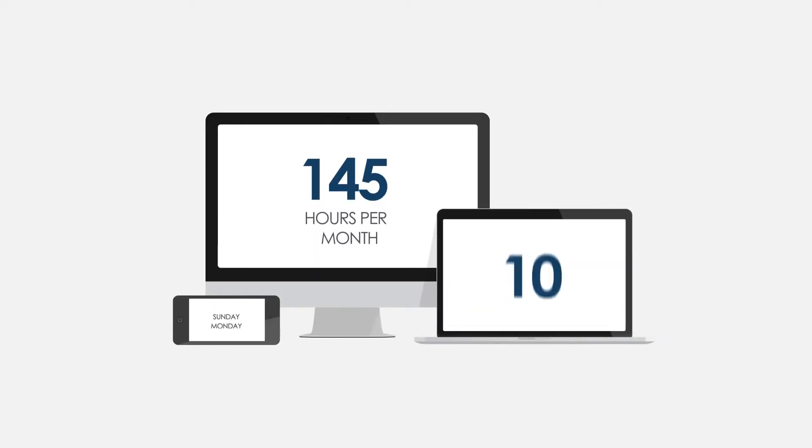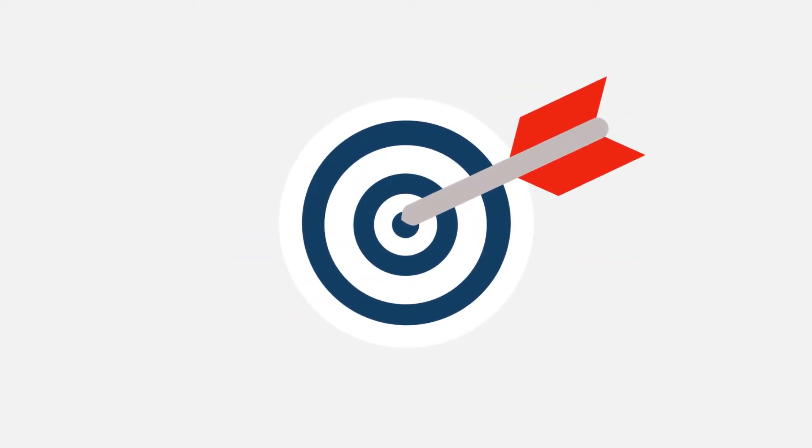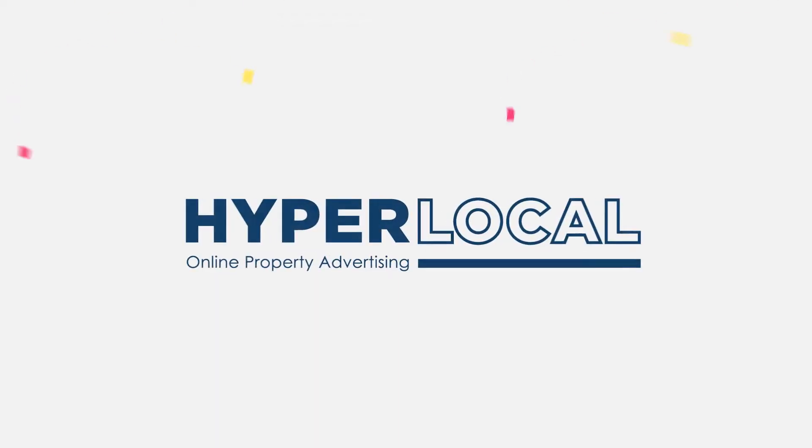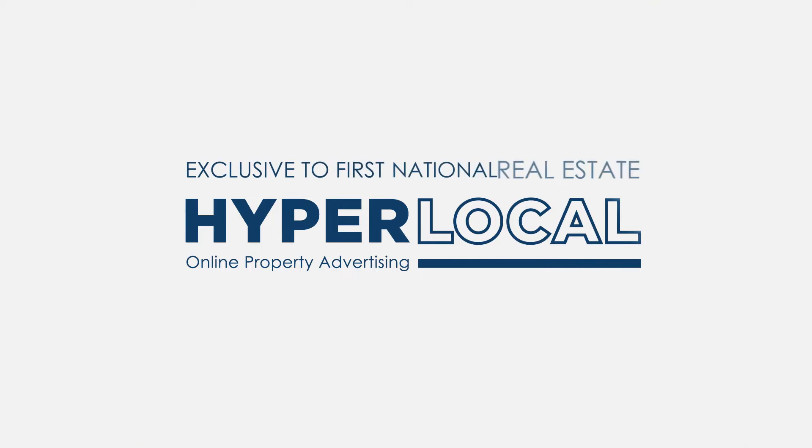The average Australian spends over 150 hours per month online. So how do you get your property in front of the right people in your local area at the right time? Well, it's easy. You can create Property Hype with Hyperlocal, and it's exclusive to First National Real Estate.